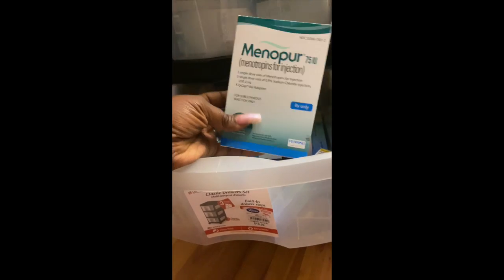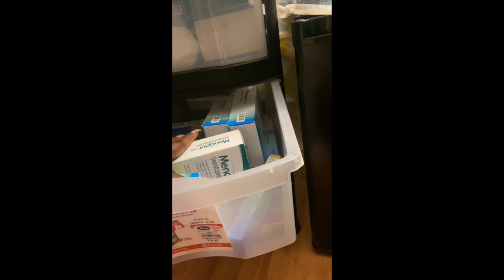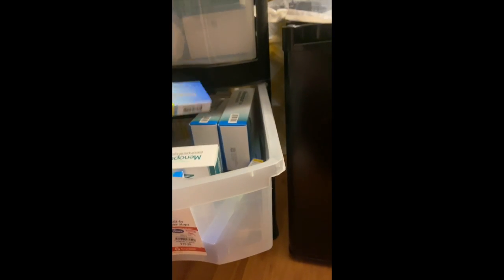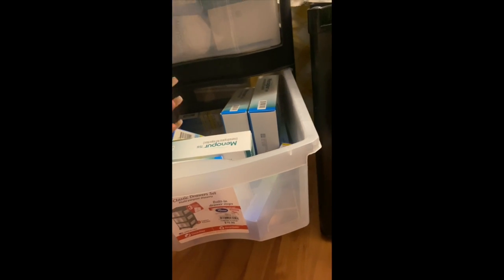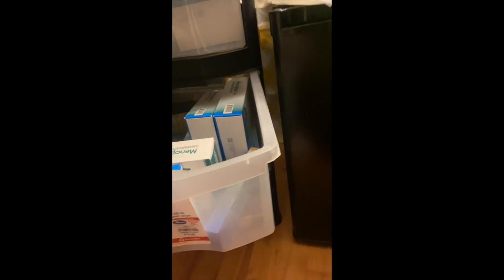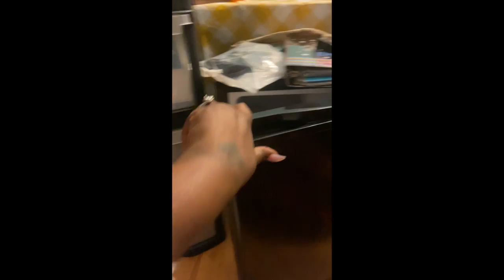In here I have my Menopur — this is how your Menopur is going to come in the box. I have Menopur here, and Menopur here, as well as my Ganirelix. This is how your Ganirelix is going to look in the box as well — it came in the box just like this. I do have seven of these for the month, and I put 14 in my actual My IVF Caboodle just in case the doctor needs to up the dosage.